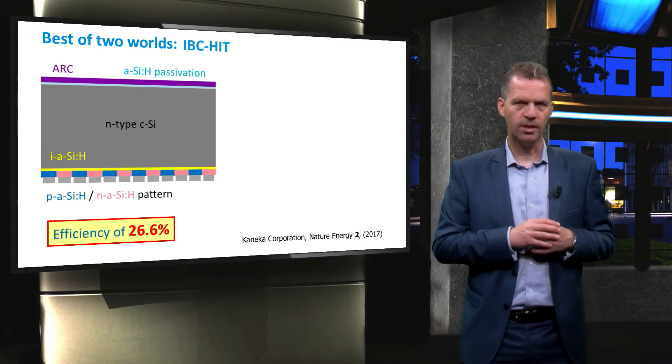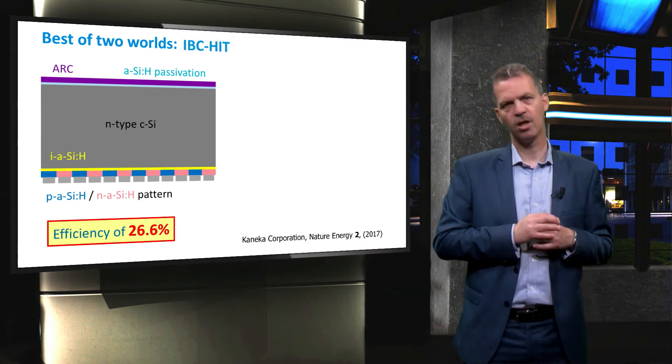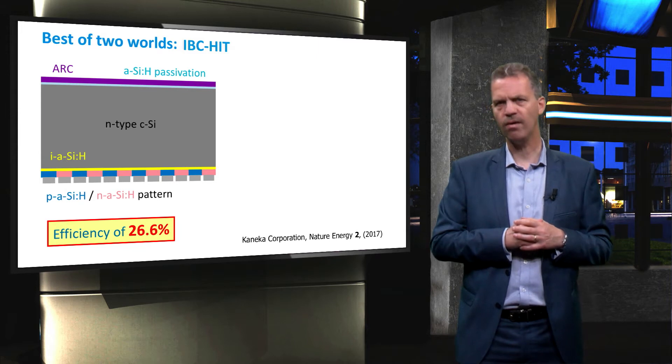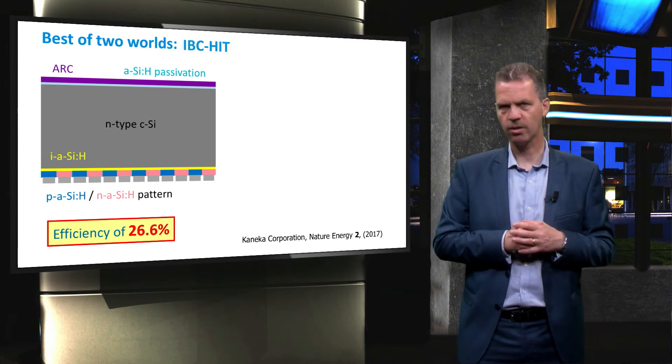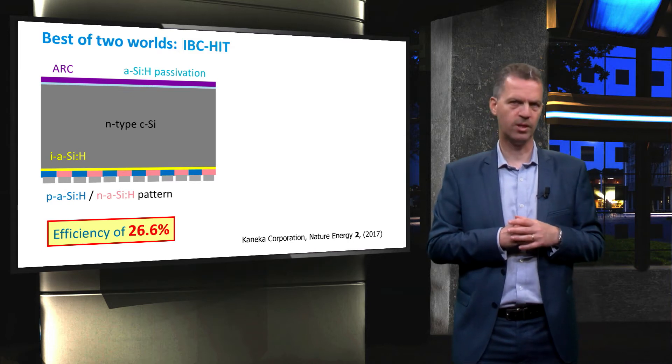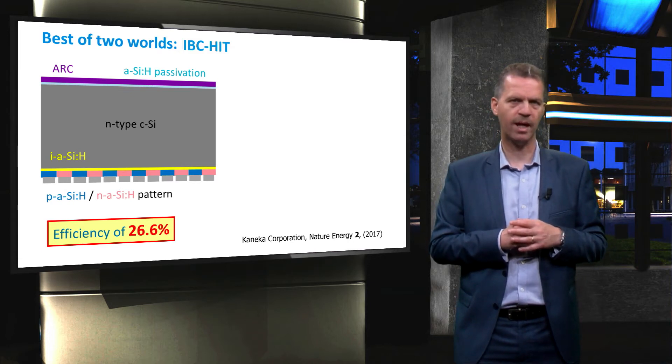The figure shown in this slide is presented in the latest article by Kaneka. Not all details are shown in this figure; however, it is clear that the design combines optimal collection of light at the front and reduced recombination losses at the back and front.